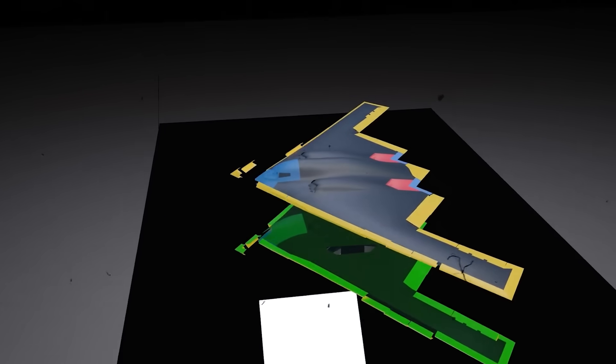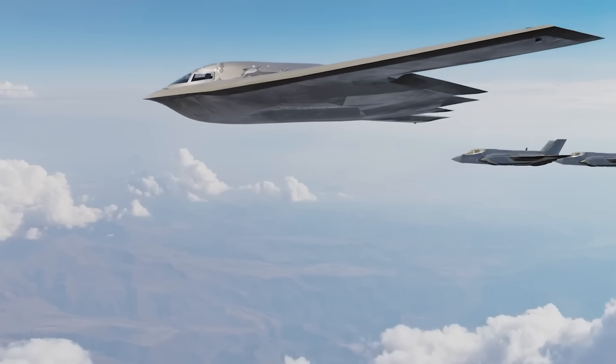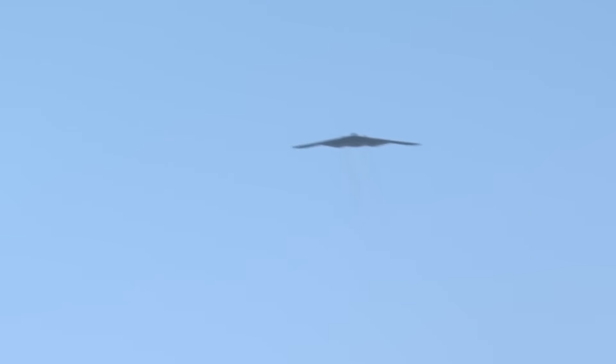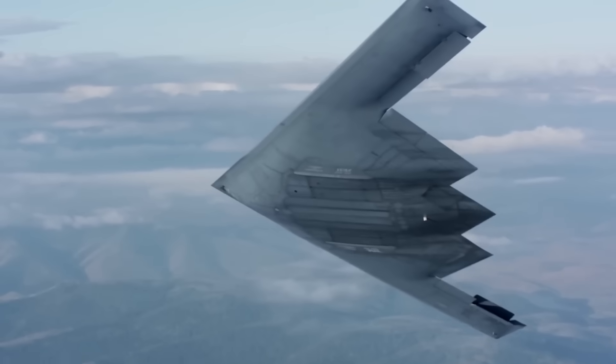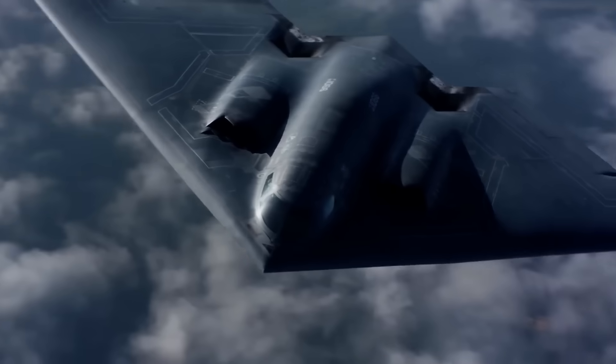The B-2's surface is carefully contoured so radar waves glide over it without reflecting. And where angles are unavoidable, like around a cockpit canopy, they're meticulously aligned to scatter radar energy away from the source. Interestingly, this design made the B-2 almost unfit to fly without computers. Early prototypes were so sensitive that even a gust of wind could push them off balance. That's why the B-2 depends on its avionics, not just its airframe, to function. Flying a wing-only bomber is like balancing a pencil on your fingertip, but with millions of dollars and national security on the line.